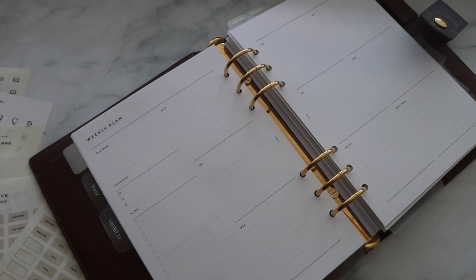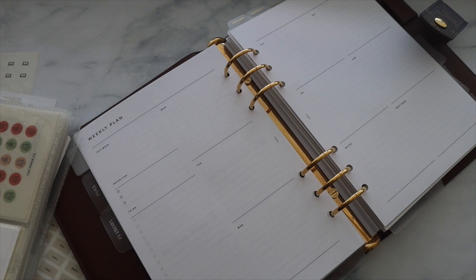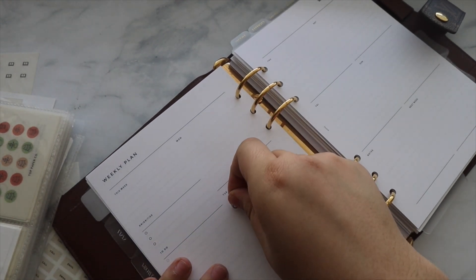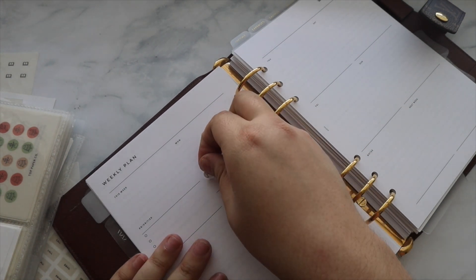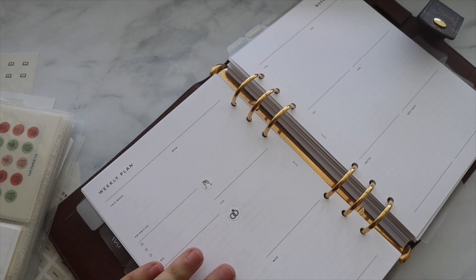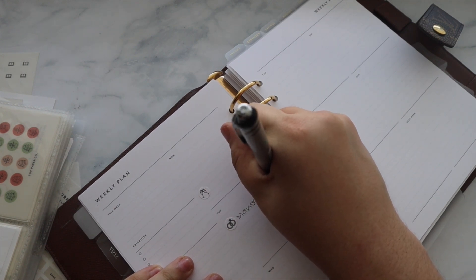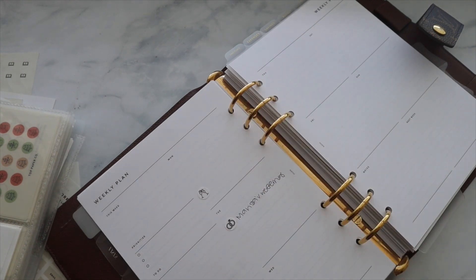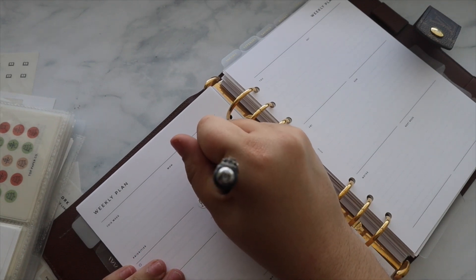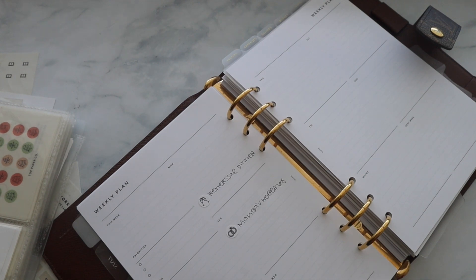I'm going to add travel plans and flight information in the planner off-camera since I need to look it up. I'll pre-plan a bit in this video for actual content — these videos that I think will be two or three minutes end up being 20-minute videos because I keep adding things! So I'll fill this week out and then next week I'll do a plan with me in my Erin Condren focus/hourly so you can see that. I'm really excited for this wedding — it'll be on the beach and it's going to be very small, even smaller than our wedding.